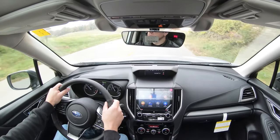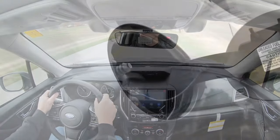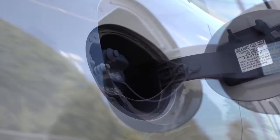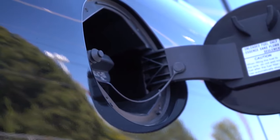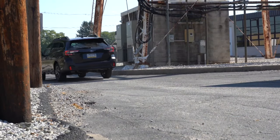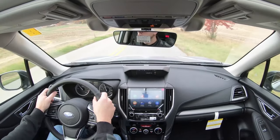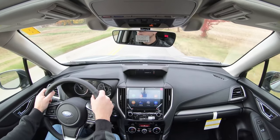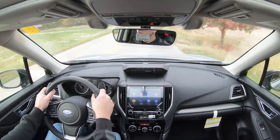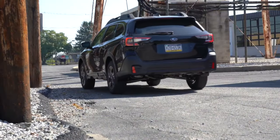Fuel economy: the Forester gets 26 city / 33 highway on regular unleaded; the Outback matches that exactly at 26 city / 33 highway on regular unleaded. The turbocharged Outback comes in at 23 city / 30 highway, which isn't bad given the power. Comparing apples to apples, this one is a tie — score remains 1–1.